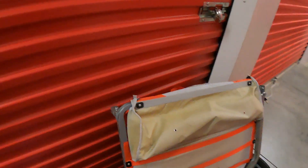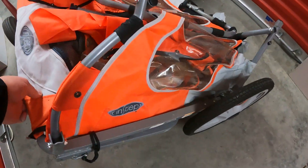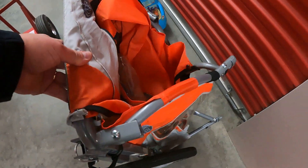Oh, and we do have this — one of those bicycle pull-behind things. It looks like it's in pretty good condition.